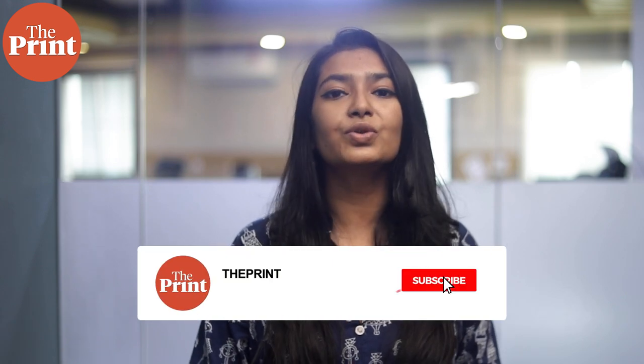This is Mohana Basu, Special Correspondent at The Print. If you like our work, do consider paying for a subscription to The Print. You can do so through the link in the description box below.